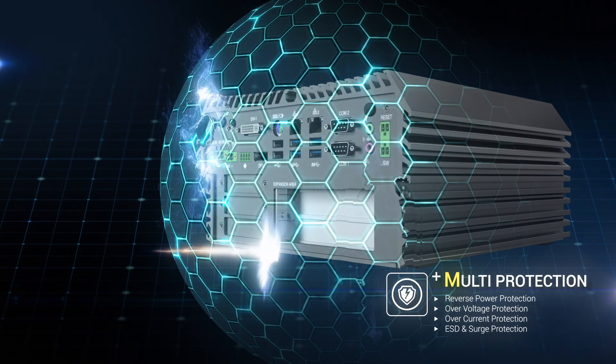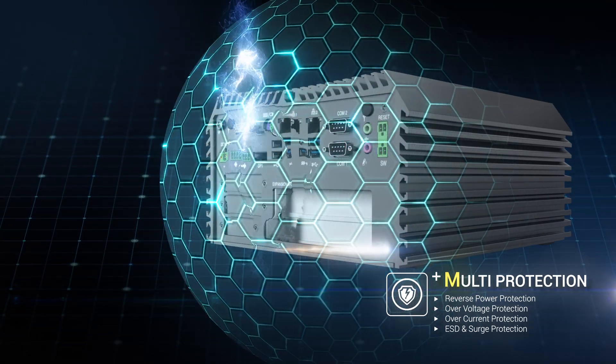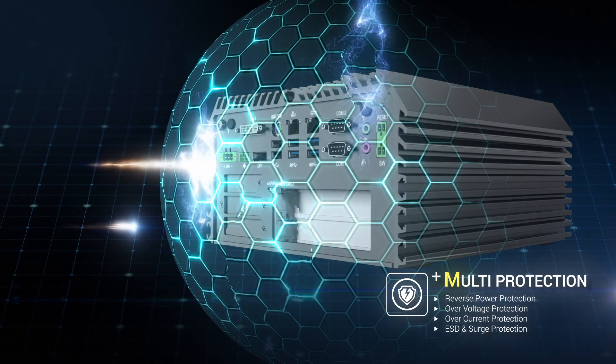Supported with industrial protections, it can bear power input faults and ensures long-term stable operation in risky conditions.